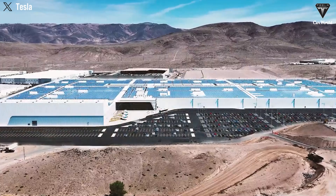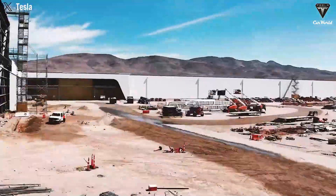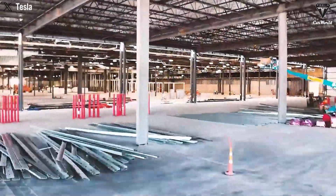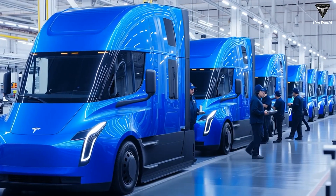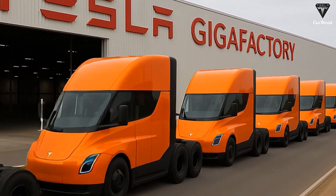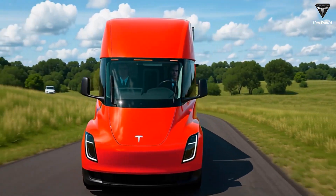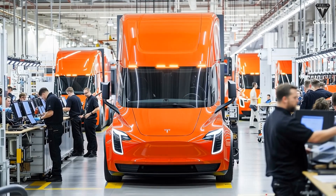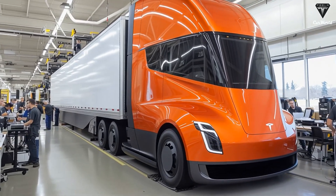Tesla's redesigned Semi demonstrates remarkable technical capabilities. Energy consumption is approximately 1.7 kWh per mile, delivering over 500 miles of range. Ultra-fast charging at 1.2 MW allows roughly 350 highway miles to be added in about 30 minutes via Tesla's proprietary charging network. Payload capacity has been increased, maximizing cargo efficiency, and the Semi is designed to eventually integrate full self-driving functionality, signaling a significant advancement in automation and driver assistance.